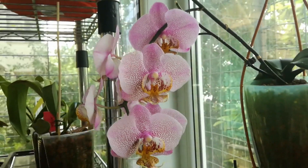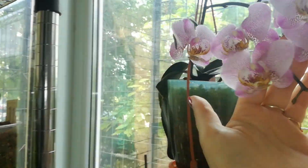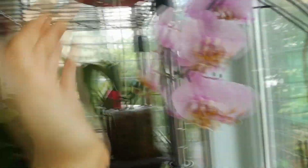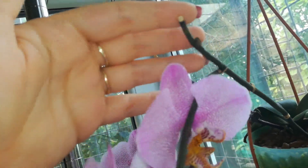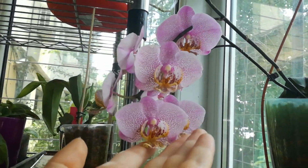Here we have the Phalaenopsis Manhattan's Rose with quite a few blooms — she gave me a quite nice display this year, and it's all coming from secondary spikes. This is why I say you should never cut a Phalaenopsis spike. I can see she will produce more branches, so I am quite happy with this orchid.